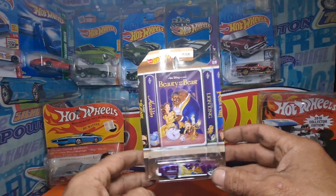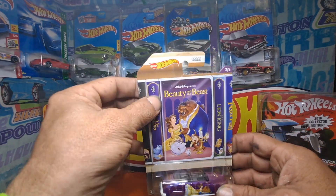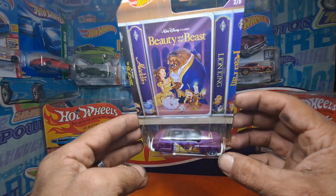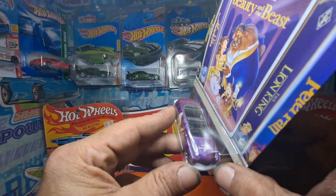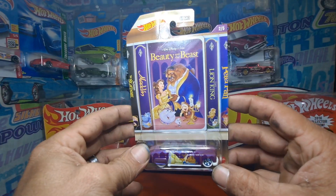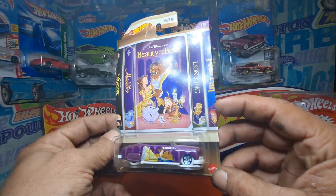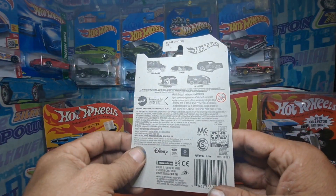Number two — this is one I just found the other day. I completed this series; it wasn't the best, but it's better than nothing, so I'll take it. Beauty and the Beast number two, the 49 Merc. The backs of them are all gonna be the same.